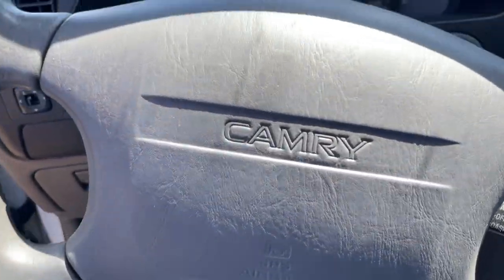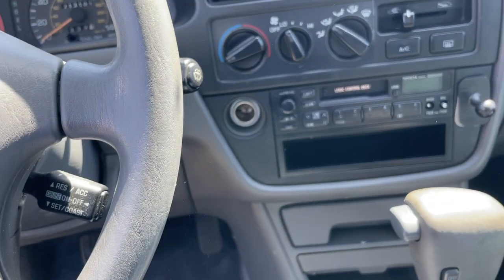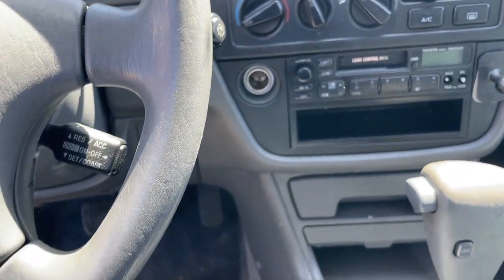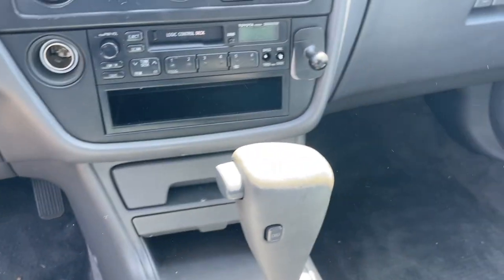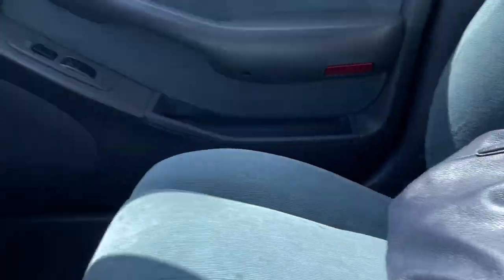So this is a Camry — what year is this? Like a 1993 Camry wagon. You can see it's got this... it has kind of an odd smell though. Not sure what that smell is. It's a little bit strange.